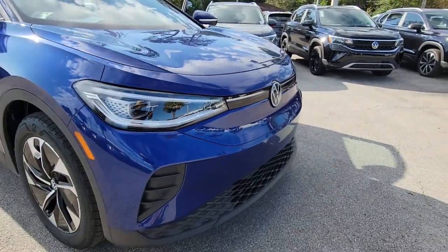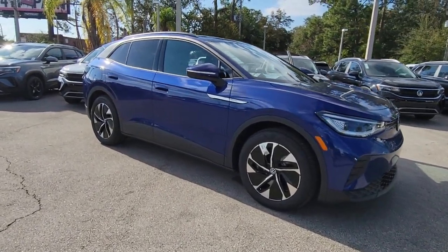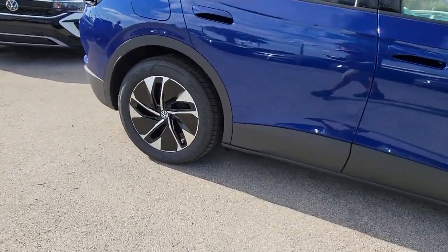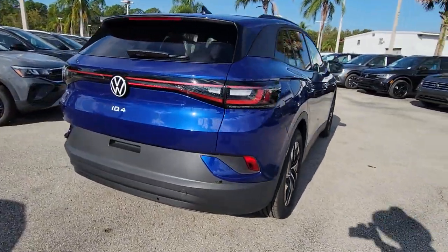Look no further than the 2022 Volkswagen ID4. Enjoy a view of this striking Volkswagen ID4, the all-electric SUV that brings you clean aerodynamic style, future-focused efficiency, and spacious comfort. The following are some of this vehicle's highlighted options.